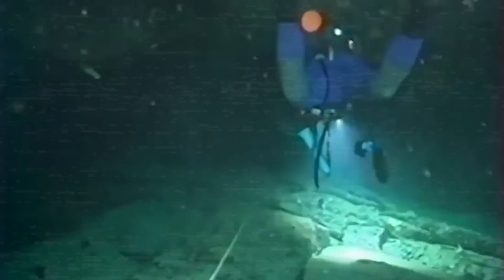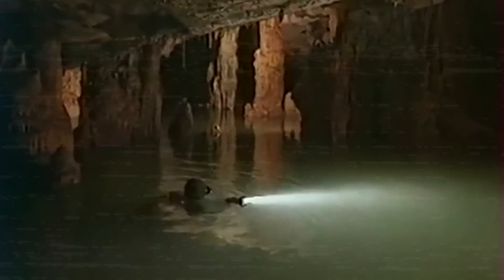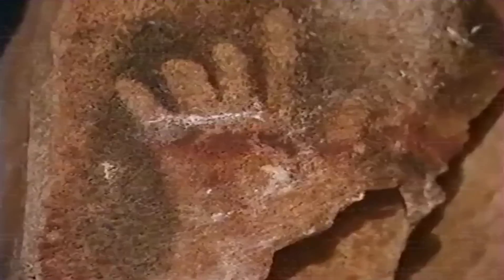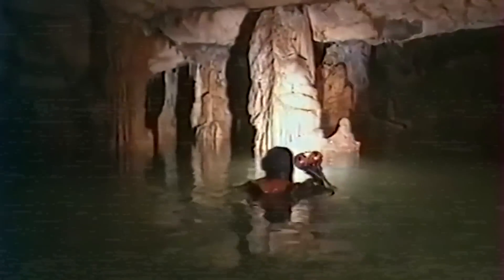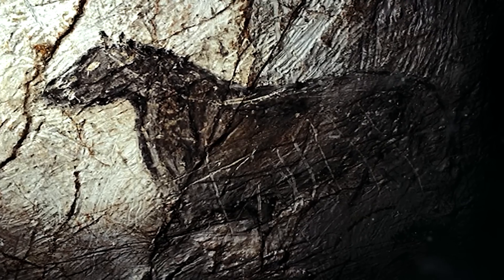Koska, driven more by a passion for diving and the allure of the unknown rather than archaeological ambitions, first explored this submerged entrance in 1985. During his initial dives, he was not conducting an archaeological investigation. It was only after several explorations, as he delved deeper into the cave's labyrinth of tunnels and chambers, that he began to notice walls decorated with what seemed to be ancient artwork. It wasn't until 1991 that the true archaeological importance of the cave was recognized. Koska reached out to Jean Clot, a renowned prehistorian, who conducted the first scientific examination of the site. Clot confirmed that the paintings and engravings were indeed from the Upper Paleolithic period, marking a crucial step in the cave's study and preservation.